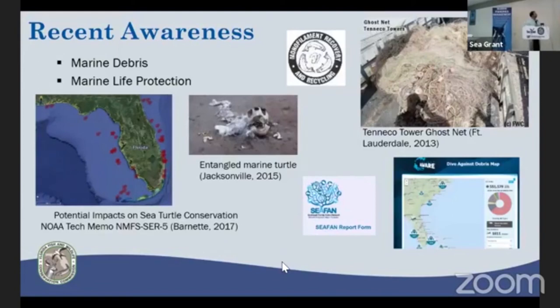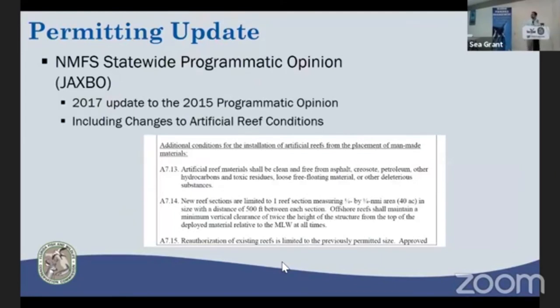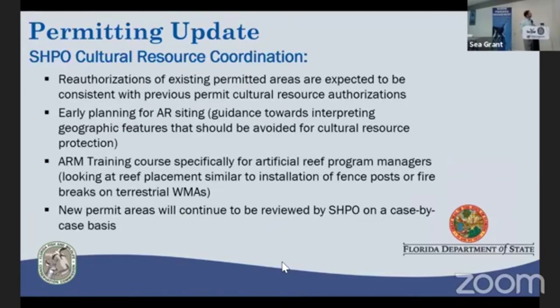We've also had more awareness on marine debris and marine turtle entanglement, stemming from Mike Barnett's work that helped influence regulatory updates from National Marine Fisheries Service. In 2017, they updated the 2015 programmatic opinion, which helps streamline the permitting approach. There's also greater attention to historical resources and cultural properties, and we're partnering with our Department of State to get more detail on compliance requirements. Bay County has proceeded through NERDA funding to purchase a magnetometer, now integrated with our Klein 3900, to address historical resource concerns upfront during permitting.